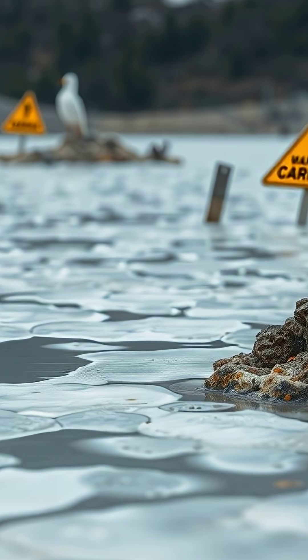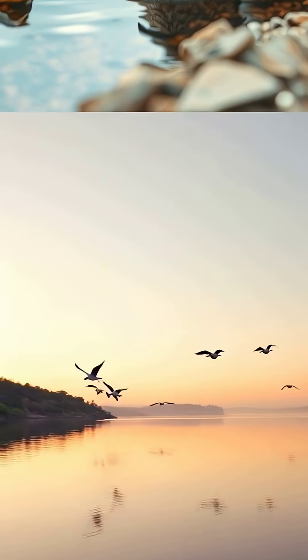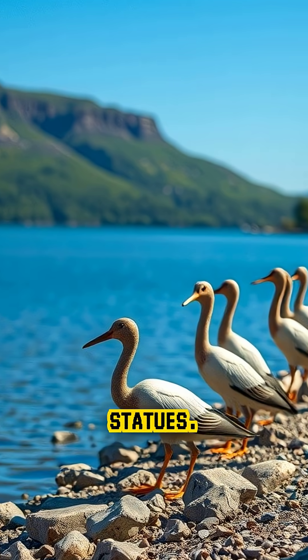It's so corrosive that it can burn the skin of most animals, and when birds accidentally fall into it, their bodies are preserved and hardened by the lake's minerals, looking like stone statues.